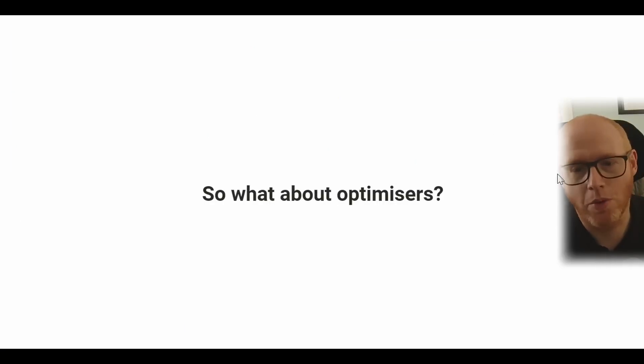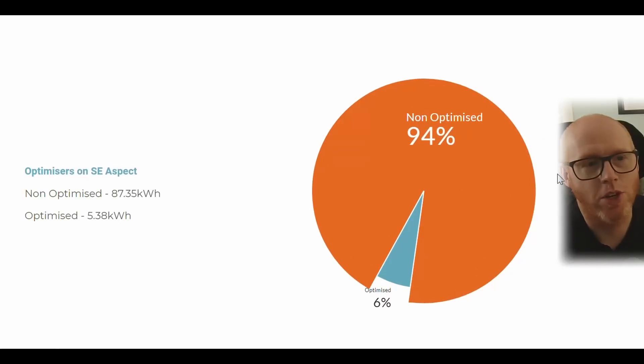What about the optimizers fitted on our south-east facing roof? They're Tego ones and come with a cloud connect showing a panel-by-panel breakdown. That shows that 94% of the energy those panels produced was not utilizing the optimizers, and only 6% — about 5.38 kilowatt hours — was attributable to the optimizers. This makes me question whether optimizers are worthwhile. We have some shading from the front gable later in the day, but February isn't the best test. I'm holding my verdict for now, but my initial thoughts are that they may not be necessary in my case.